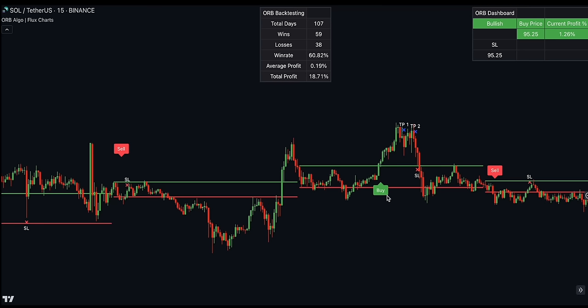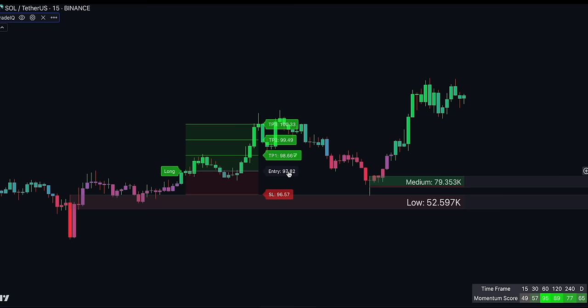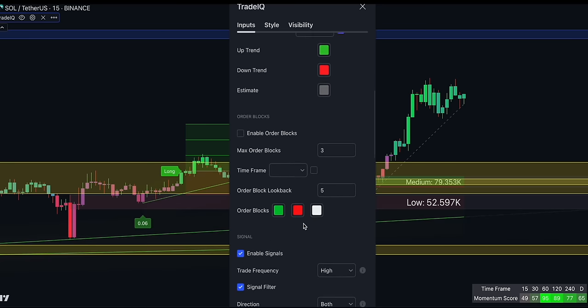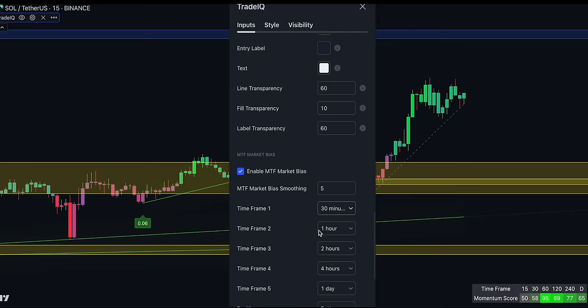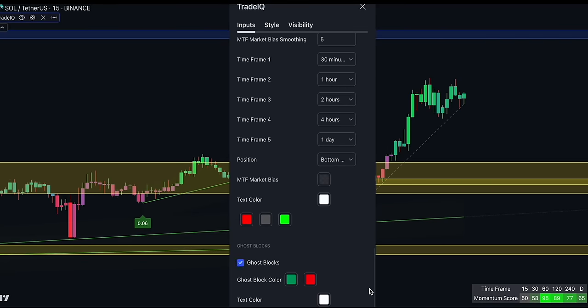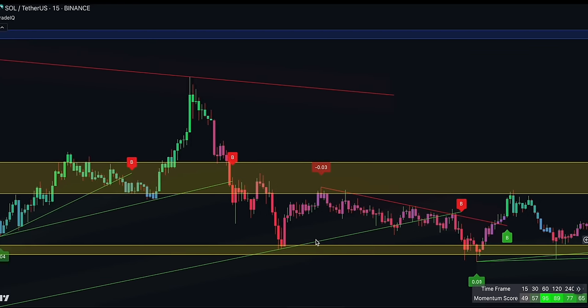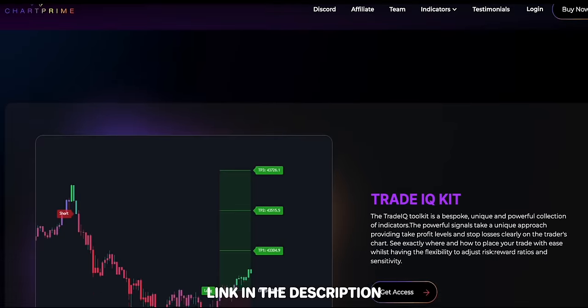The number one indicator topping our list is the Trade IQ Toolkit — a real deal. This indicator has everything for analysing price action on a professional level. Every professional trader using the TradingView platform should have this tool in their library. The Trade IQ Toolkit includes seven different features: buy and sell signals with targets, multi-timeframe volumetric order blocks, supply and demand zones, improved trend lines, a trend dashboard, trend candles, and ghost order blocks. A full tutorial is available to watch after this video. Click the first link in the description to get yours today, risk-free for seven days.